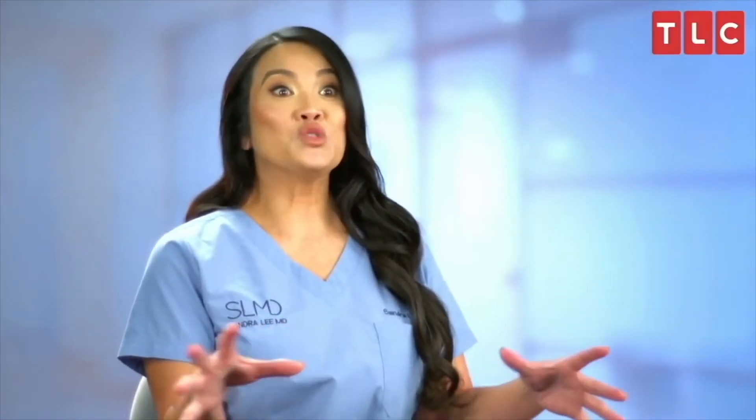Welcome back to Film Time. Make sure you subscribe to the channel and also leave a like on the video, and let's get started.